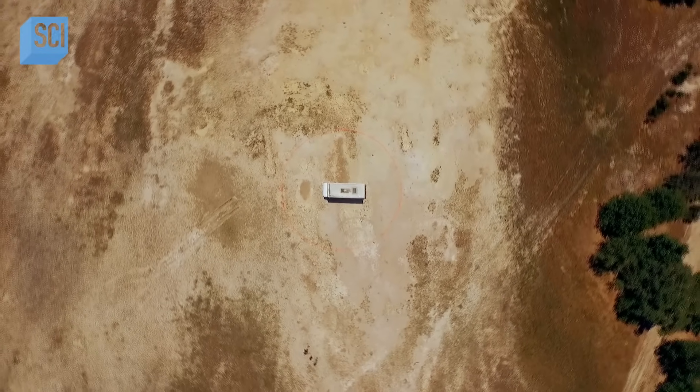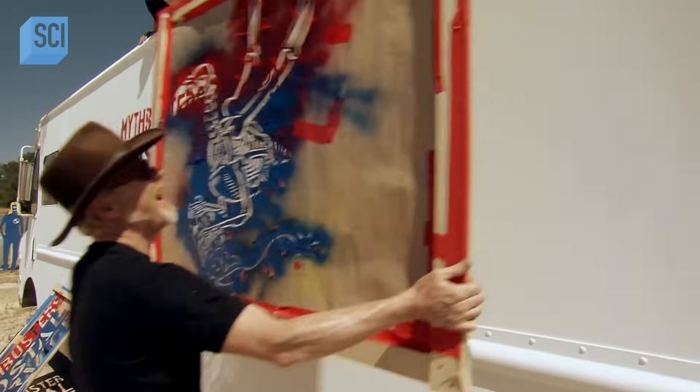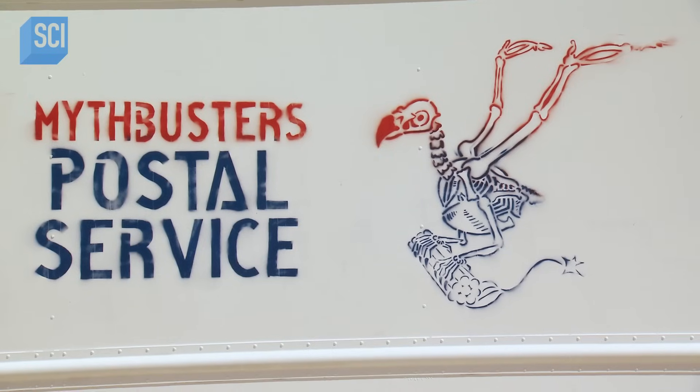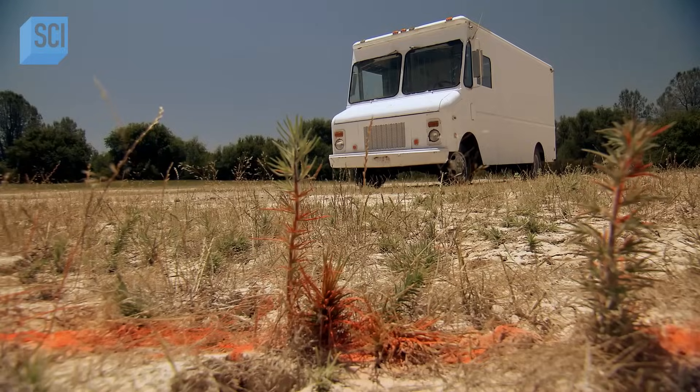Our plan today is pretty straightforward. We're going to be detonating two mail trucks. One will be full of wet cement, but our first blast will be empty — that's our control. We can't know if MacGyver's actions had any effect on the blast unless we have something to compare it to.